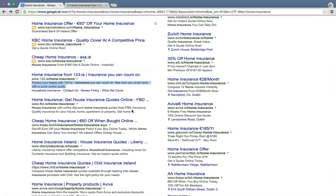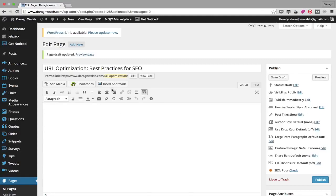Keep the meta description under 155 characters otherwise it'll be cut off. You can see one result here has been cut off — there could be something important there that I'm not seeing. Also include your keywords in the meta description; you can see 'home insurance' appears multiple times here. Don't stuff your keyword though — it needs to look natural to users, otherwise it looks spammy and people won't click through.